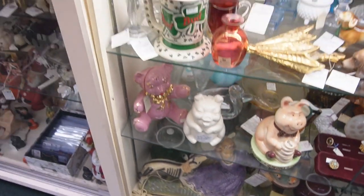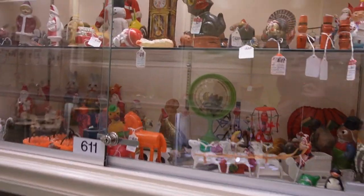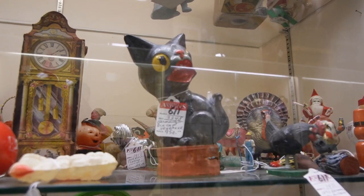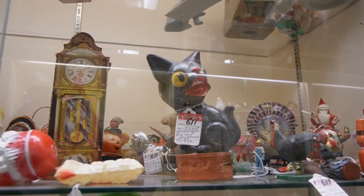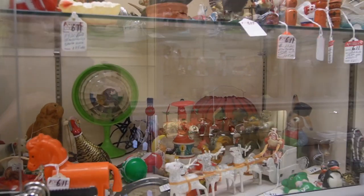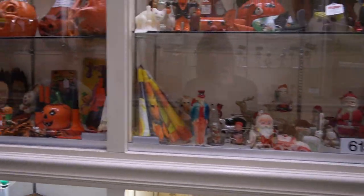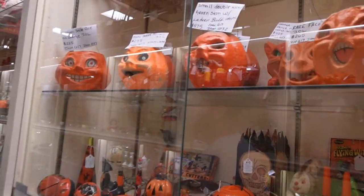Look at this guy — $950 black cat squeaker. He is so cool. There is so much vintage Halloween in here, it's magical.